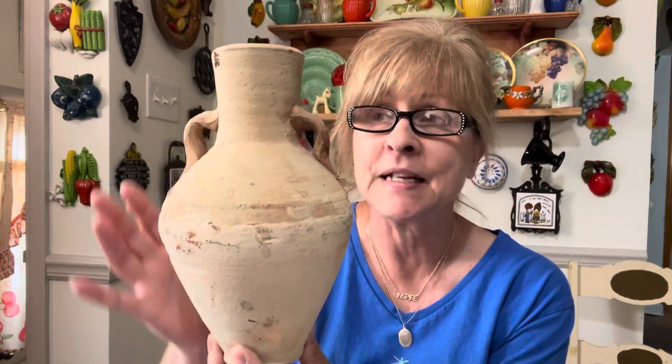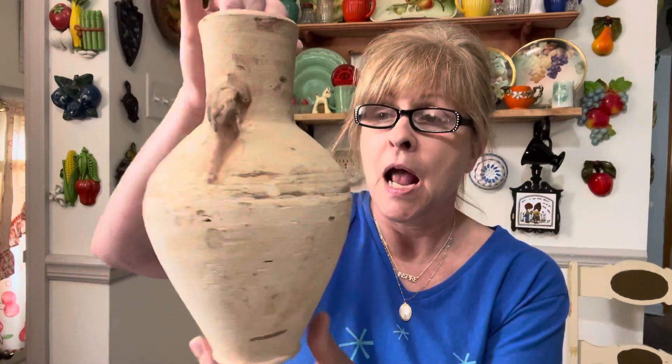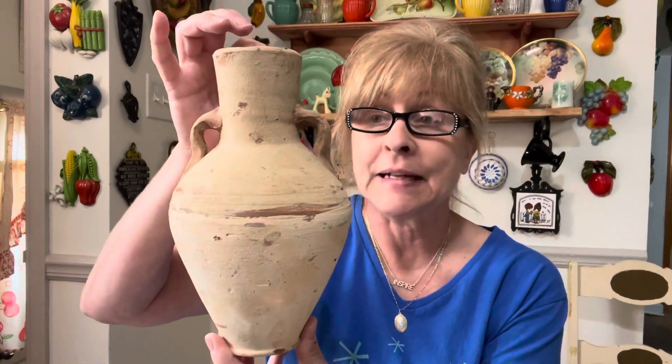I purchased this for myself. This is going in my outdoor space. I did purchase something similar which was a pitcher. This one is a pottery vase and I thought it would go very nicely with the other one that I already have outside. So this is a me thing.